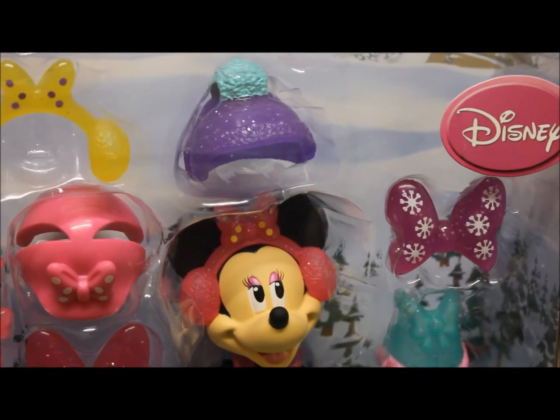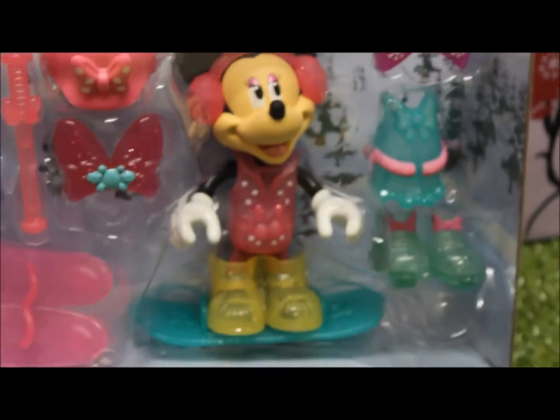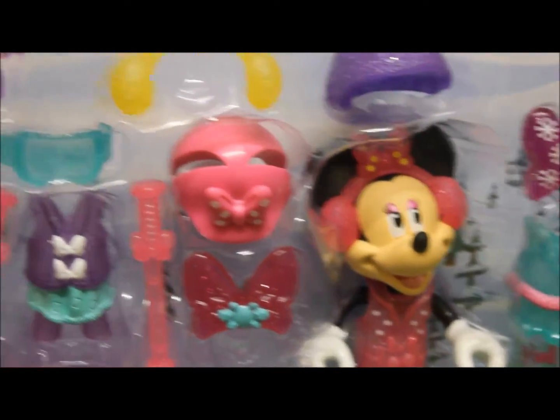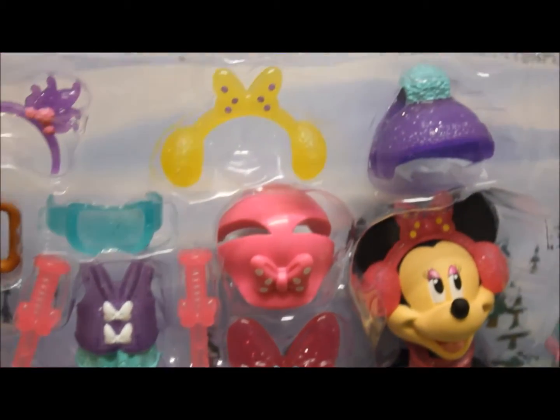Hi there! Ni hao, Toy Princess here. Today we have the Disney Minnie Mouse Winter Boutique. We have Minnie Mouse and lots of different outfits for her to try on, so she can go skiing and everything in winter. Let's open it and have a look.